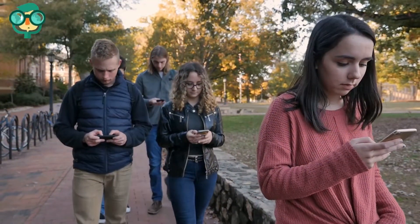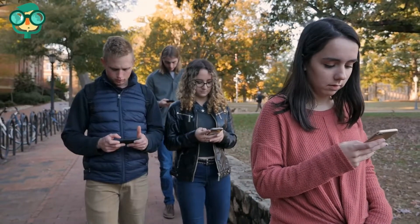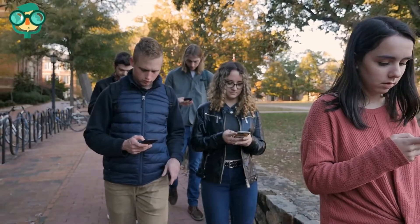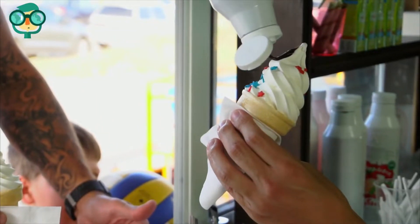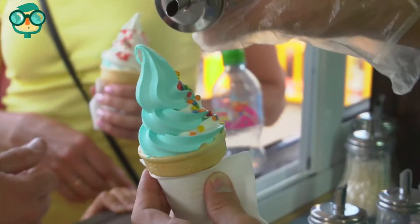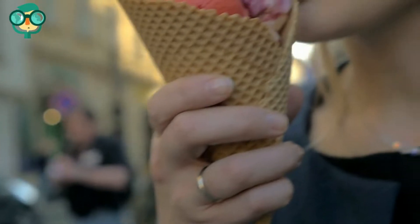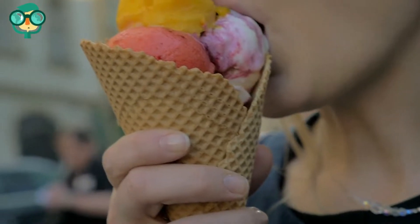Use social media to promote the truck. Maintain an active social media presence so customers stay interested and engaged with the ice cream truck. Adjust your ice cream products based on demand — pay attention to what products are selling and keep track of this on a spreadsheet, then adjust what you are selling so you only offer people what they want.